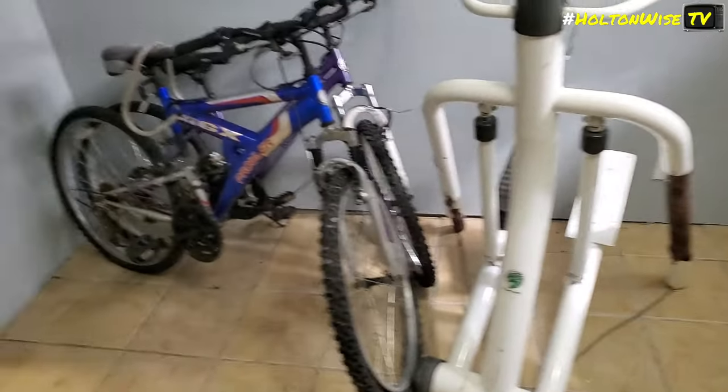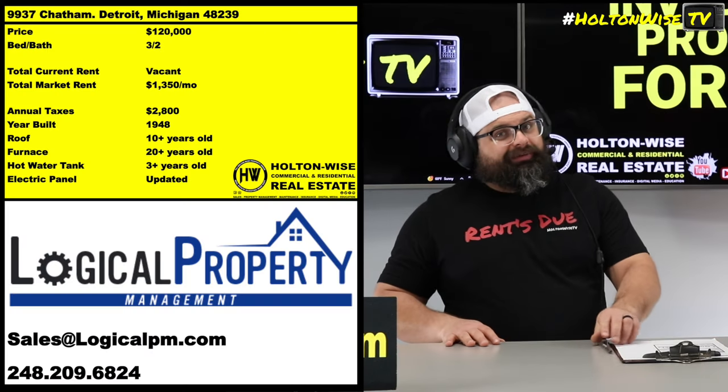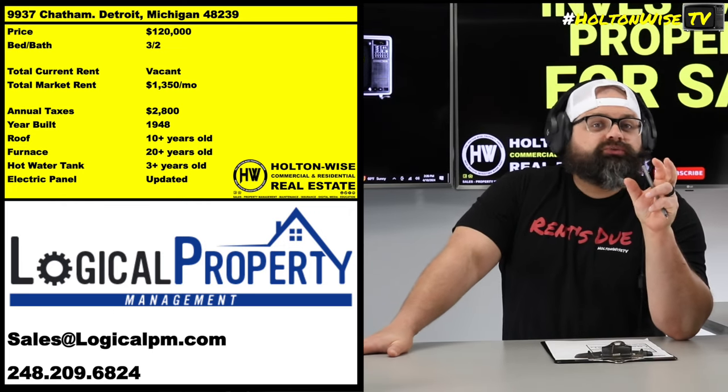The only reason it's been left vacant is to make it easy for you to do your due diligence — to get in there yourself, or if you're out of state, to get in there with your own inspector or bank appraiser. With a tenant in place, that can make things difficult. Drew's leaving it empty so you have an easy way to do due diligence, because he's all about transparency.